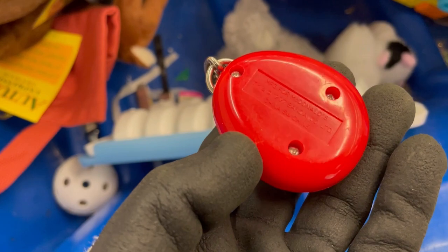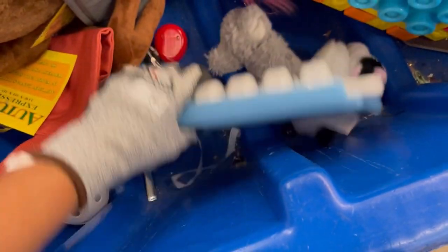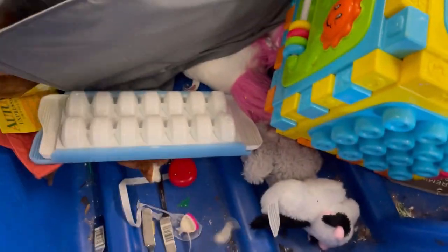One of these McDonald's toys — when I first picked it up I thought it might be an actual vintage Tamagotchi, which is a big-money Bolo. But it was just a McDonald's toy version, so I left it behind.